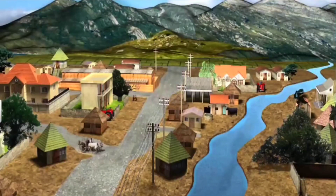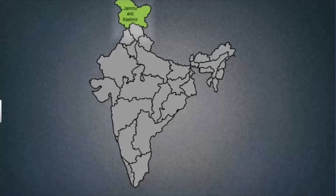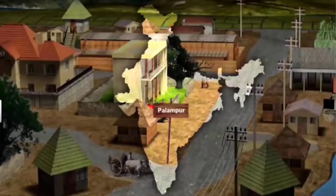We have chosen Palampur as a place to study production. Palampur could be any part of India, from Jammu Kashmir to Kerala, from Gujarat or Assam. This imaginary place called Palampur represents a small village in India.